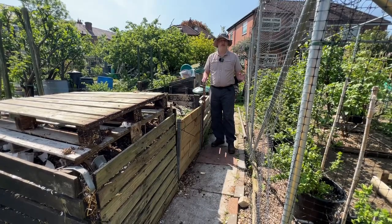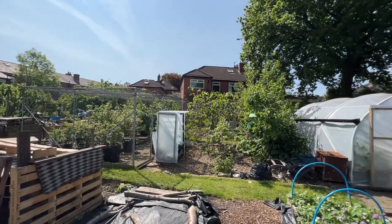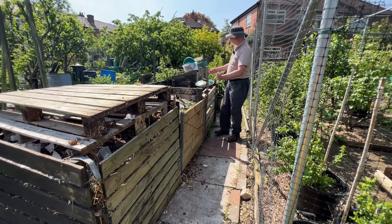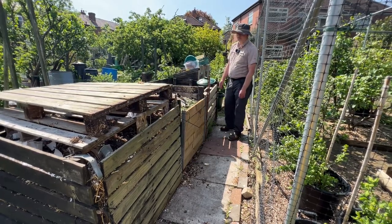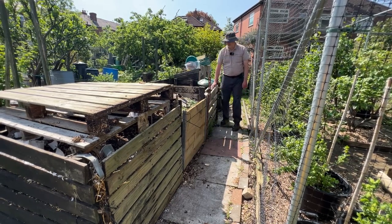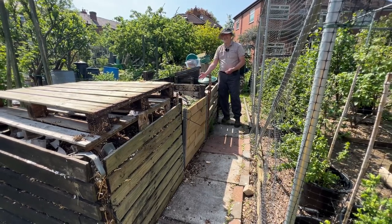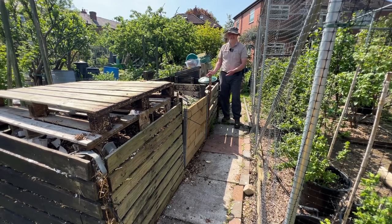I'm now over on plot 2B. Regular viewers will know that plot 2B is mostly our fruit and our polytunnel. We have the fruit cage on my left and here on my right we have our three bay composting system. One of the jobs I did: when you've got a pallet on the front the compost gets stuck in the back of the pallet, makes it really difficult to lift out — just unwieldy and messy to deal with, even more messy than compost normally is.